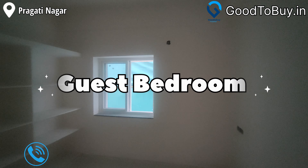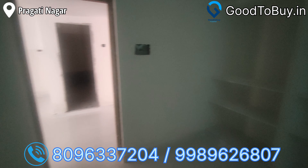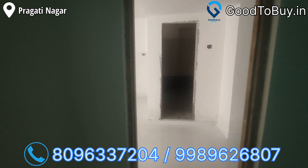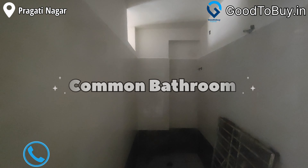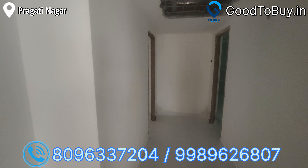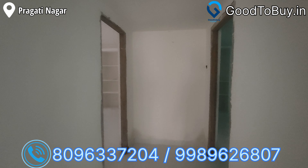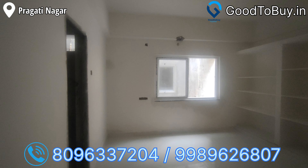Now we are looking at the guest bedroom. This has cement shelves. This is a common bathroom — it is nice. This flat is ready for occupancy. Call us immediately.